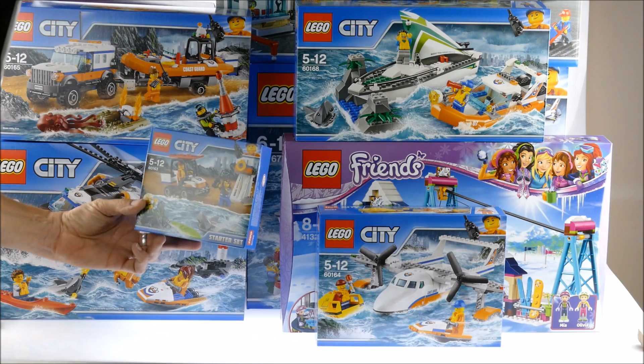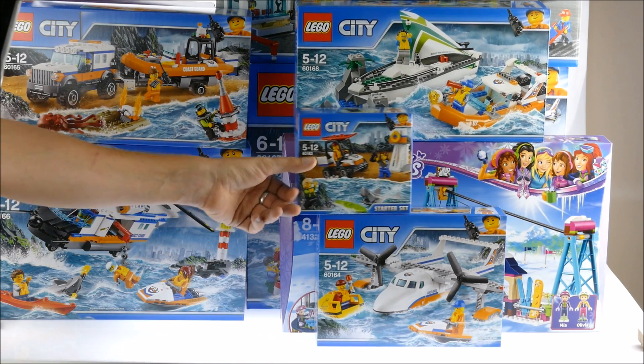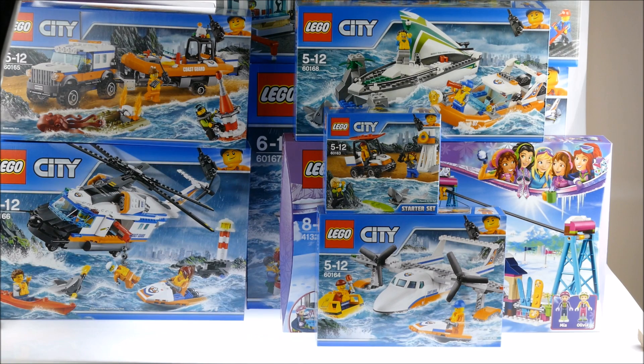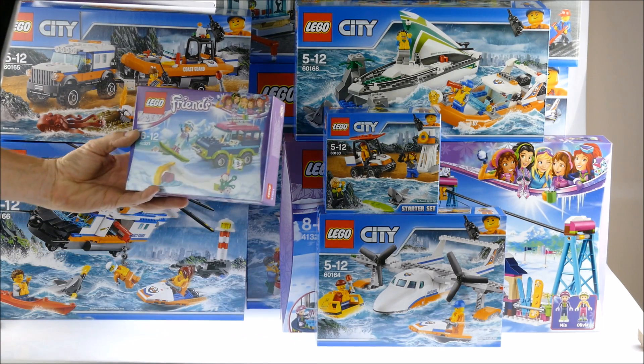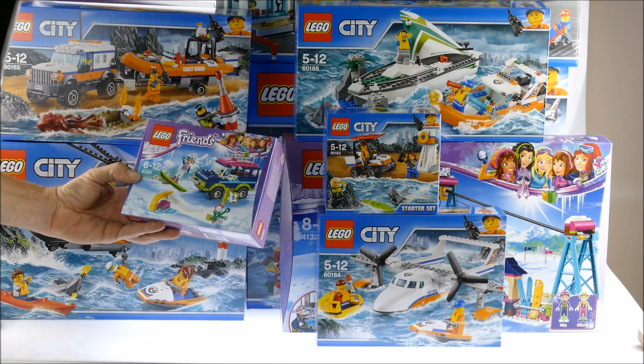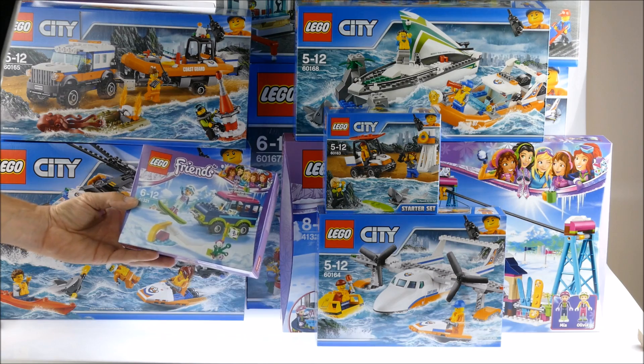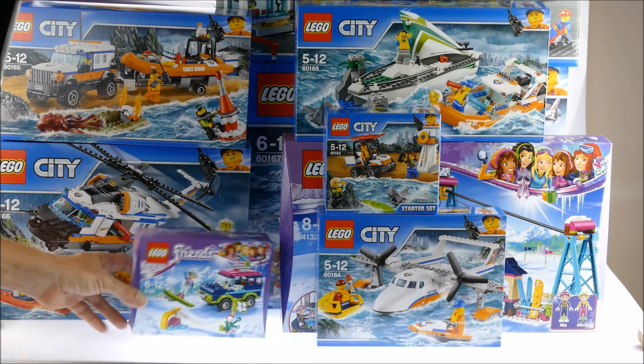The last Coast Guard set: the Coast Guard Starter Set. So we've got the complete range of Coast Guard sets. And there's another Friends Ski Resort theme set — I don't know its name off the top of my head, but I think that's no problem for you.